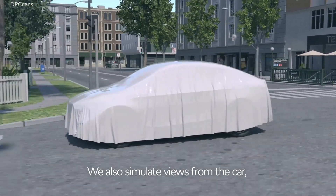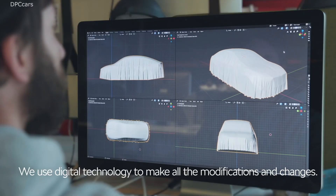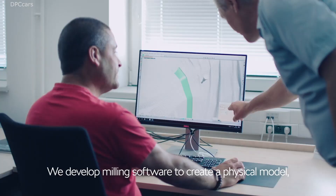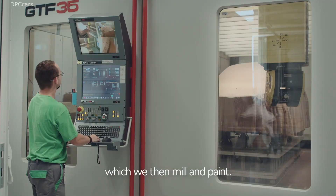We also simulate the views from the car and the ergonomics of the interior. All modifications and changes are made digitally. To create a physical model, we program the milling software. We mill the model and then paint it.